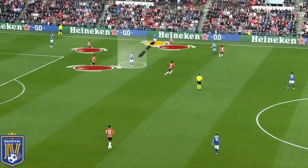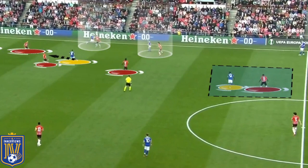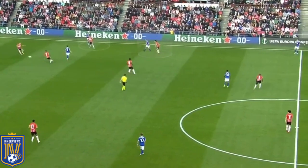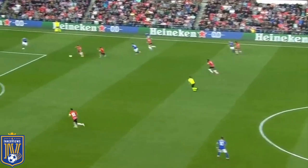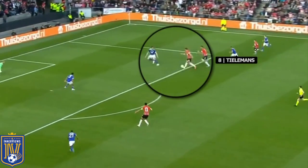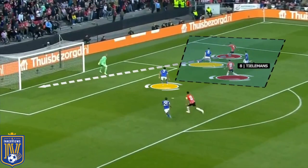In another example, Tielemans looks to receive a square ball in his own third but is unaware of the pressure just behind him. He plays a first-time pass back towards his center back but plays it directly into that pressure — a giveaway that leads to a transitional attack with the Leicester center backs out of position. Tielemans can't get back to cover, a runner is played into the right half space, and with Johnny Evans scrambling to cover the six-yard box, Tielemans' mistake results in a goal.